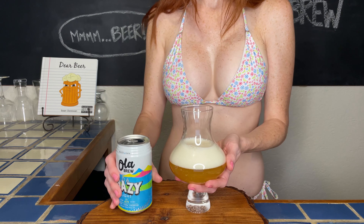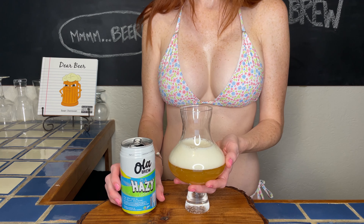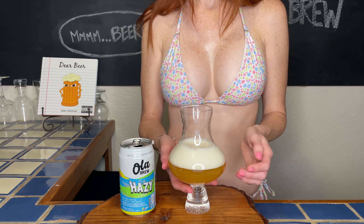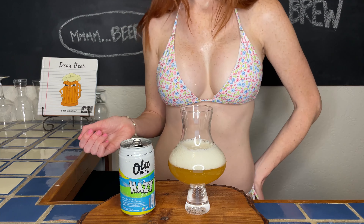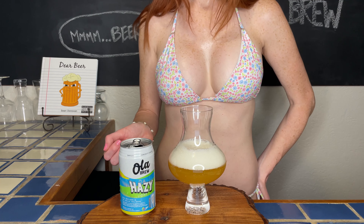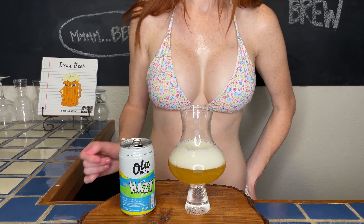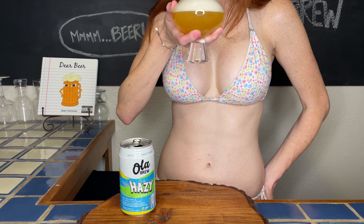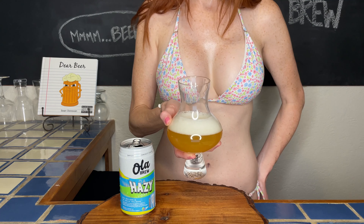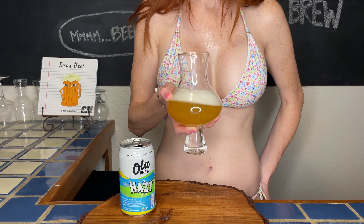Oh wow, holy moly! I'm noticing a beautiful hazy golden hue from the pour. That's quite a frothy white head to it. I'm picking up on a very fruity aroma with mango and stone fruit. Love it.